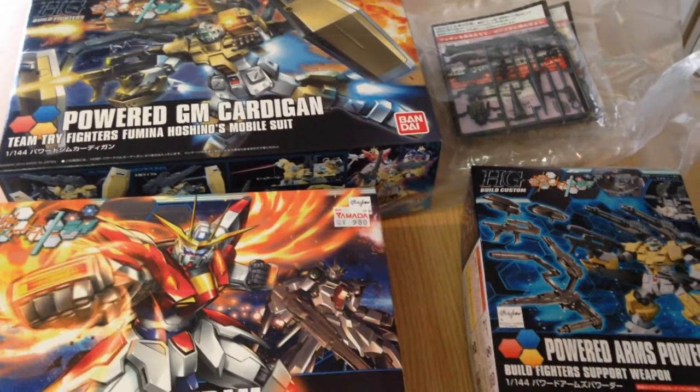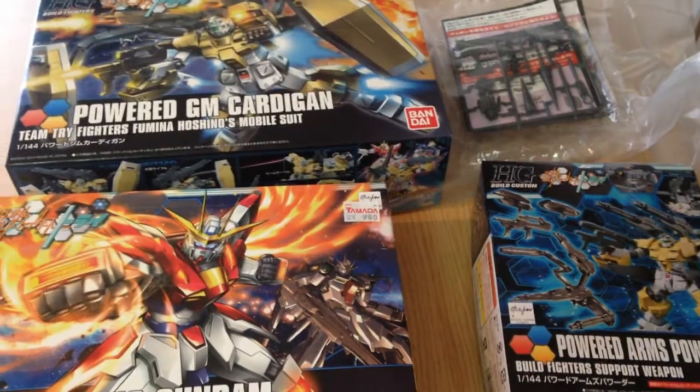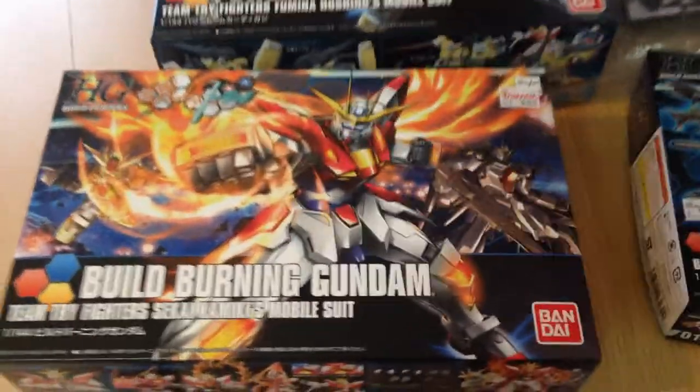Konnichiwa, this is David. I'm just doing a quick video to do my loot haul for today — my gunpla that I purchased. Just a little bag of new stuff for the day.